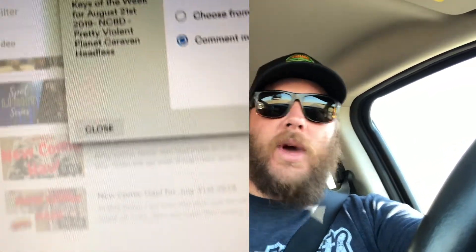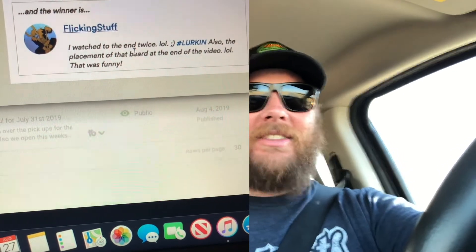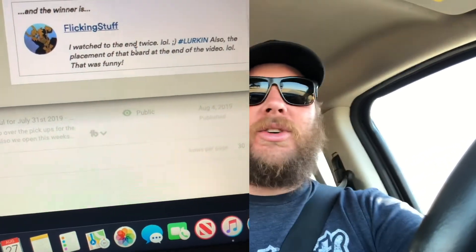That was all of our pickups from this week — new comic book day August 28th. It was a great day. I had a blast — sincerely had the best time at my comic shops this week. I'm starting to look forward to Wednesday every week now. Also, we did pick our winner from our secret giveaway that we did last week — the winner is Flicking Stuff! I really appreciate you — if you're watching this, which I'm sure you are because you're a loyal member of the Ninja Dairy family.